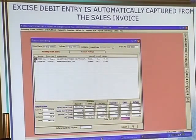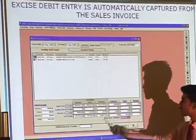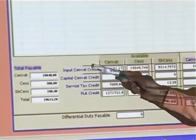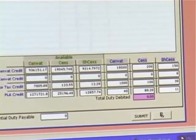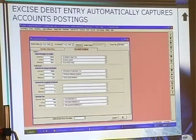This is a debit entry. Whatever invoices are there during this month, the figures are automatically coming from the GRN and everything. This is the sales part, whatever you have to pay. This is available in the credit — input, capital, service tax, ELA, whatever is there. Here you are debiting the values. This is the only one entry you have to pass every month for accounting posting, and the accounting posting will also be automatically captured.